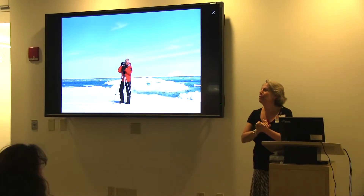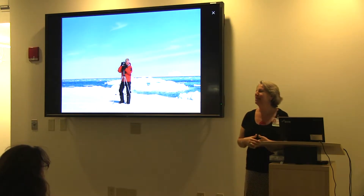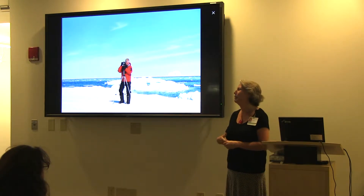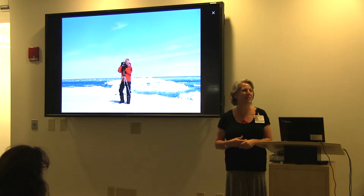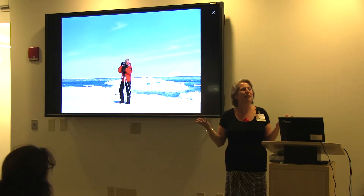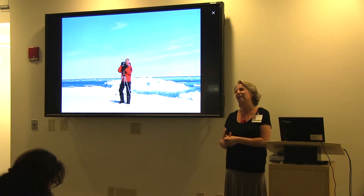I think we'll get started. I know there's going to be a few more folks trickling in, but I just wanted to welcome you this evening. My name is Marianne Barthel. I'm the Arts Program Coordinator here at Dartmouth-Hitchcock, and I have the distinct pleasure of trying to make this place more beautiful and welcoming and a healing place for all of you and our staff members.